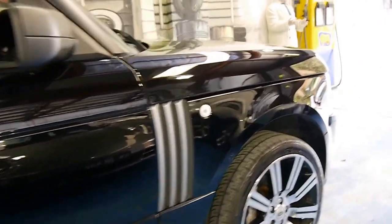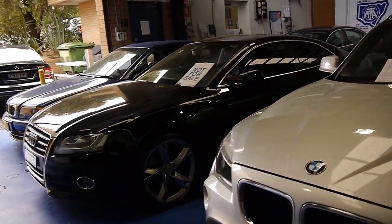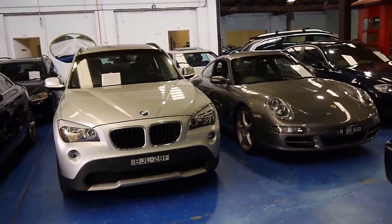Thank you so much for watching our presentation. We are the Old Timer Centre, located in Marrickville in Sydney. We specialise in European cars and we've sold a number of Range Rovers. Thanks again for watching and we look forward to hearing from you.